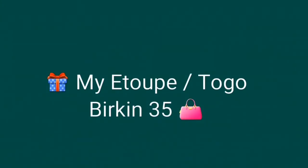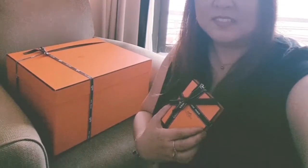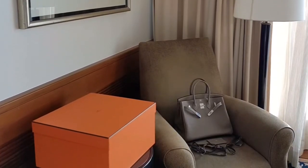Hi everyone, I'm excited to share with you a recent addition to my Birkin collection. Wrapped in this elegant Hermes signature orange boxes is my new Etope Birkin 35 Togo with Palladium hardware — an unexpected offer from my SA that I happily accepted.